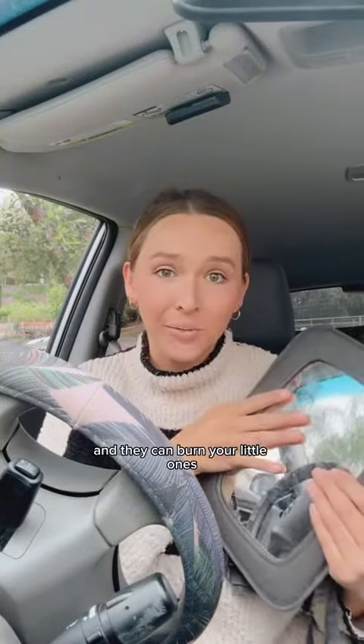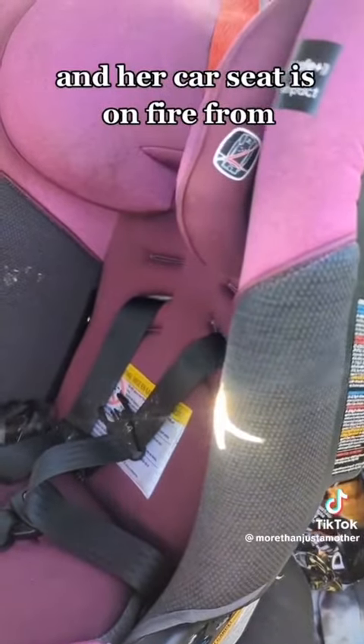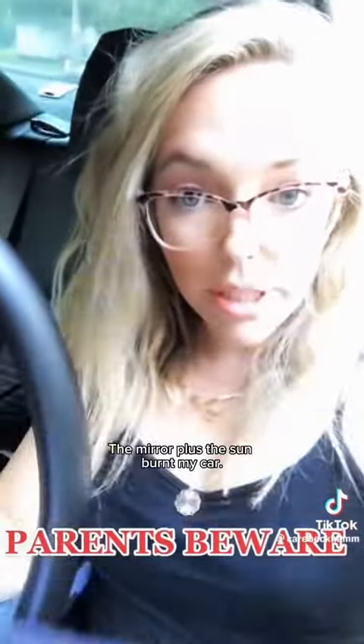Basically, the bright sun is reflecting off of the mirrors and burning car ceilings. They're burning car seats and they can burn your little ones, which we do not want as parents. One parent shared: 'I just opened my car door to put my daughter in her seat and her car seat is on fire — the mirror plus the sun burnt my car. Those are two burn marks.'